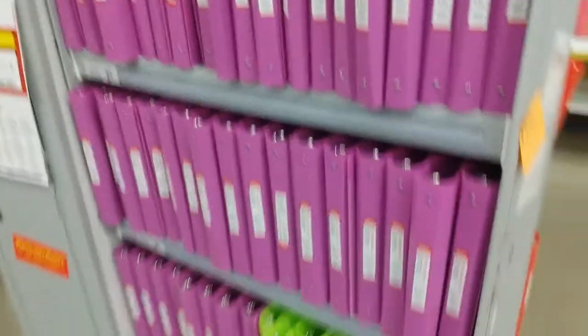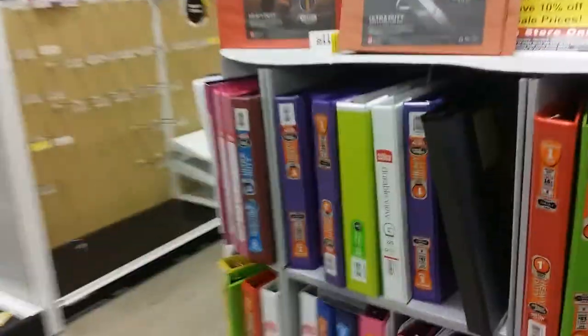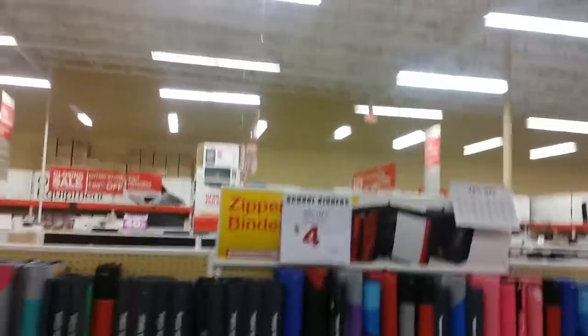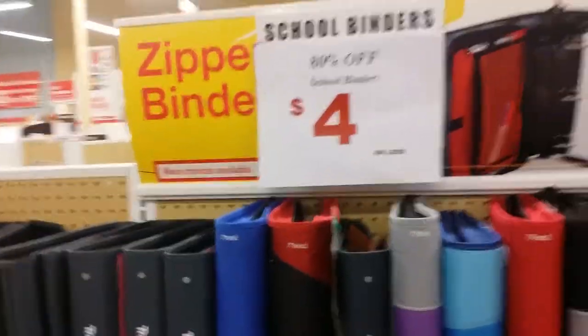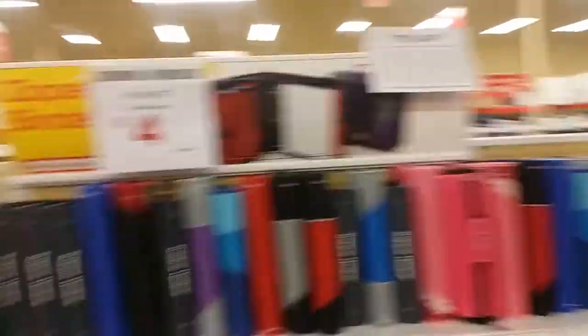They actually have quite a few binders. So 80% off school binders — these are the ones up front and they have more. These are $4. For that new couponer that wants to have a coupon binder — I'm just teasing you guys. Do what works for you.